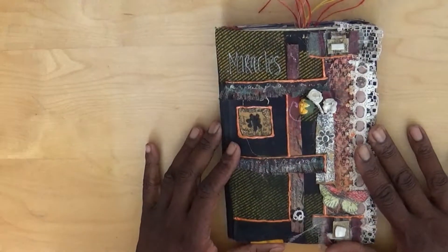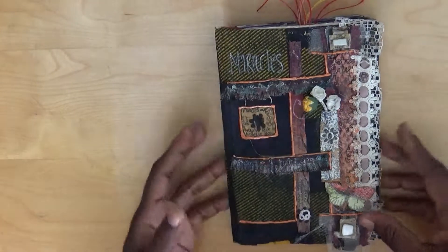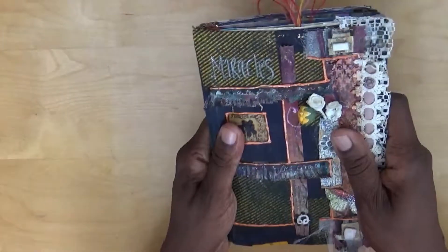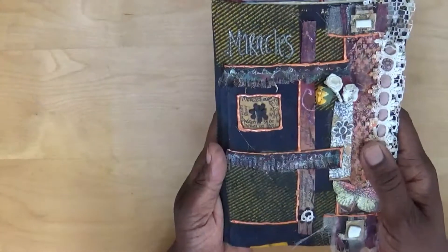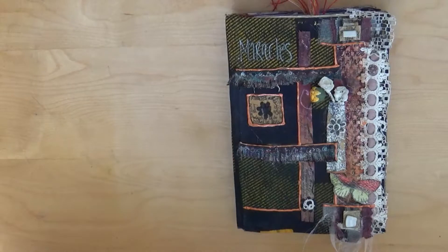Thank you for joining me today. I look forward to showing you the third one in this particular series of directory journals - look forward to showing you what I've done with it. So stay blessed for now and see you tomorrow. Bye.